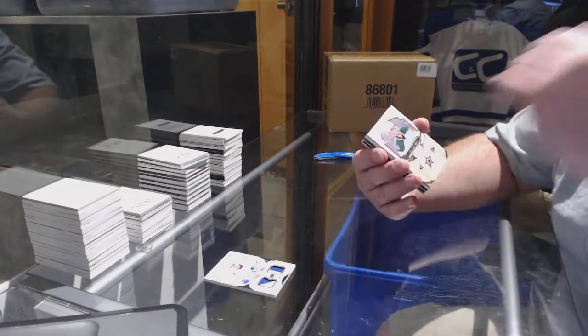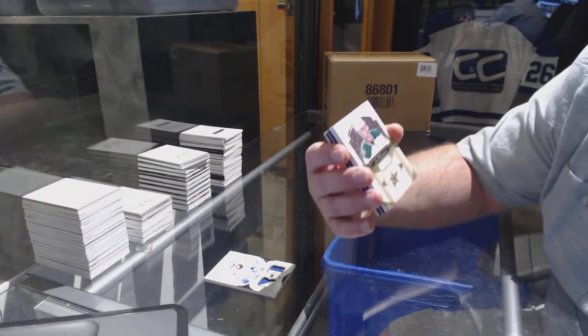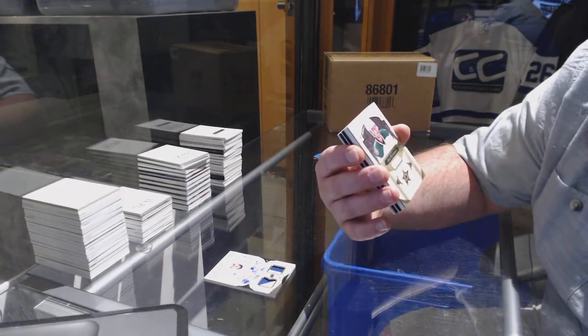We are starting off with a base card out of 249 for the Dallas Stars — John Klingberg.